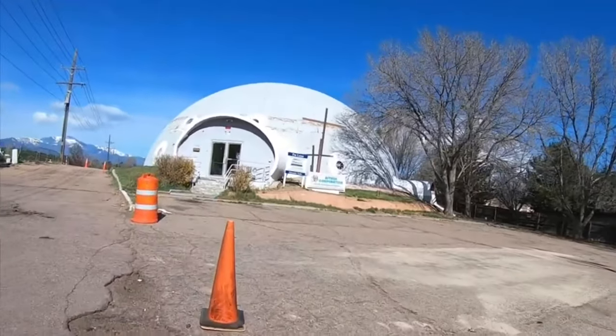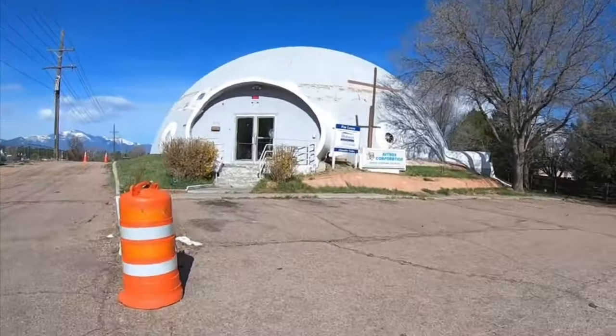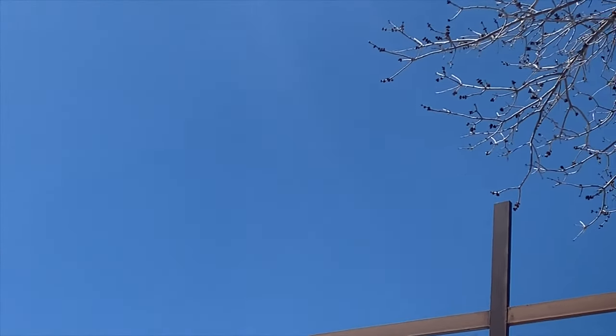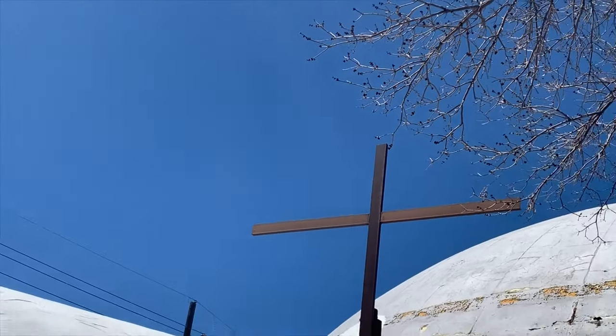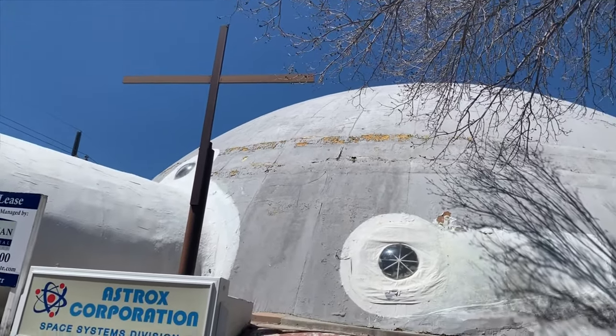Thanks for joining us today. Would you get a look at this strange little structure? It's actually owned by a rocket scientist, and that's verifiable. It's not made of brick. It's not made of stone. In fact,